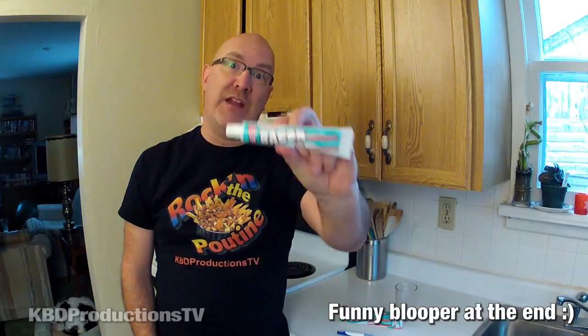That is bacon flavored toothpaste. I got this up at the candy shop just north of Aurelia. Check out their website — their link will be in the description below. Give it a shot, let me know what you think of bacon flavored toothpaste.